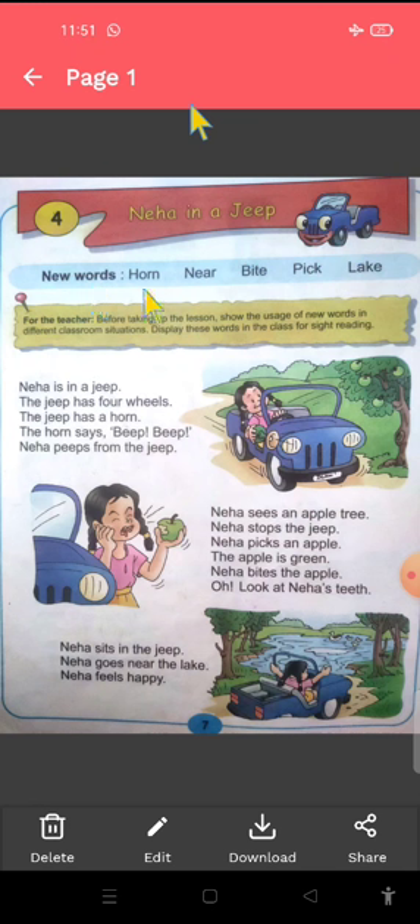New words. H-O-R-N, horn. This is horn. N-E-A-R, near.